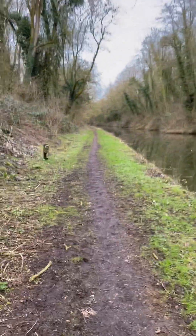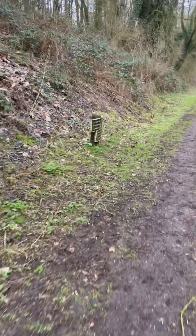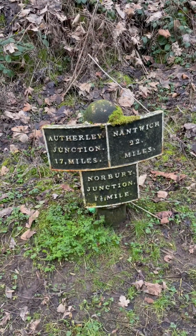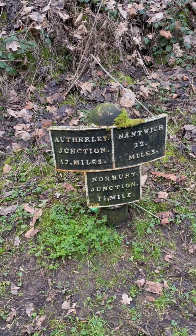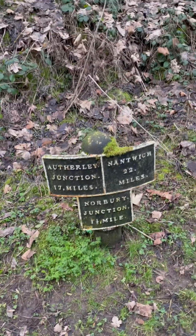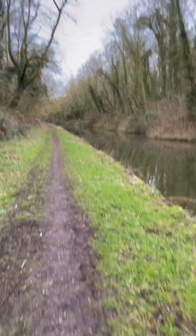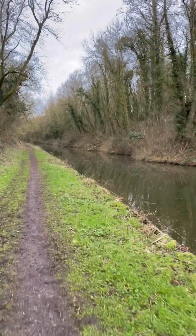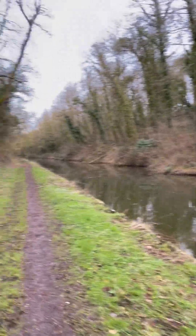I've currently done around about three miles to get to where I am from where I live. You can see on here we've got Nantwich 22 miles that way. In between here and Nantwich is Market Drayton, and that's where I'm heading today. Once I get to the next marker point showing how far we are from Market Drayton, I'll cut the video in.